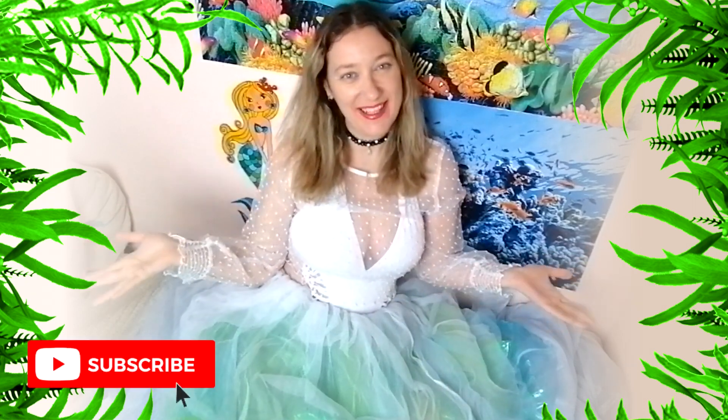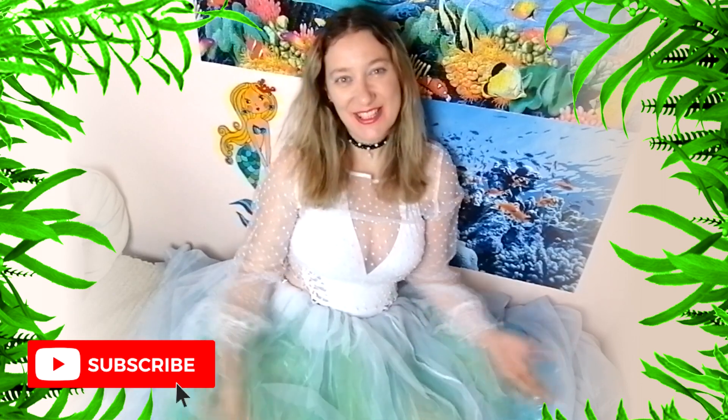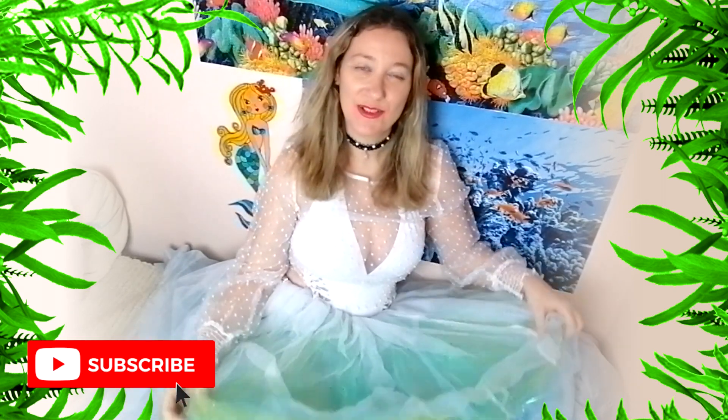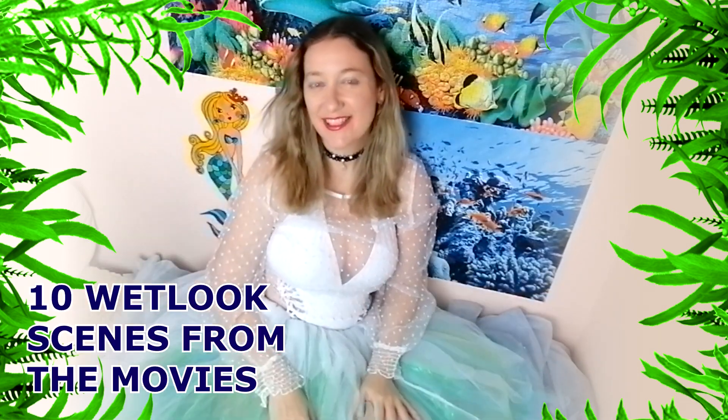Hi guys! How are you? It's me, Mermaid Thea, your favorite mermaid. So today I will show you 10 wet look scenes from movies. So let's start with number 10.